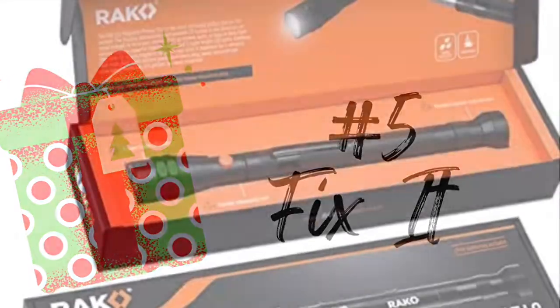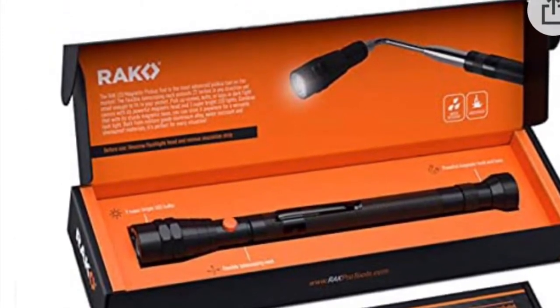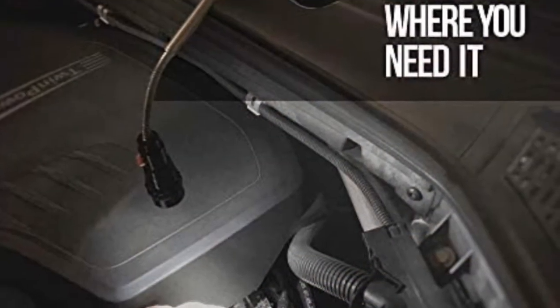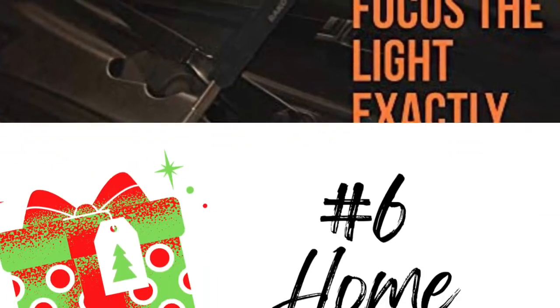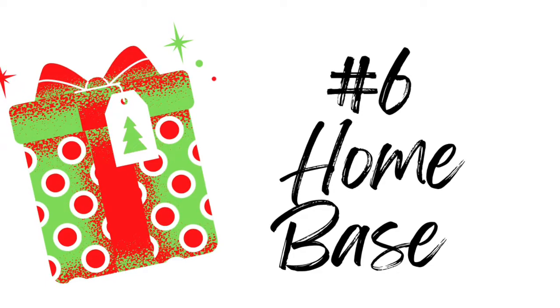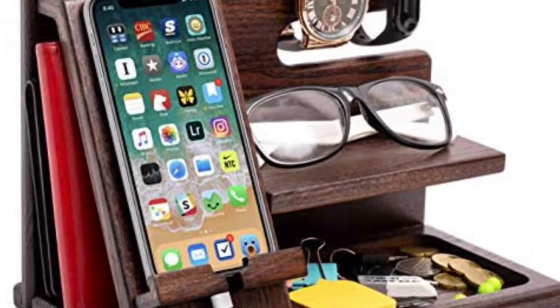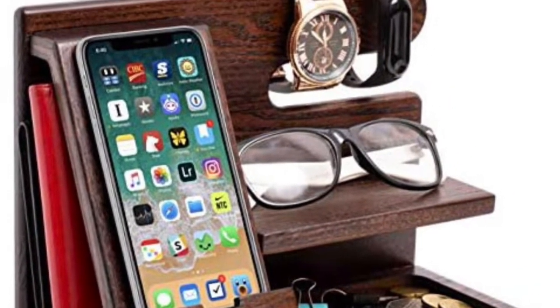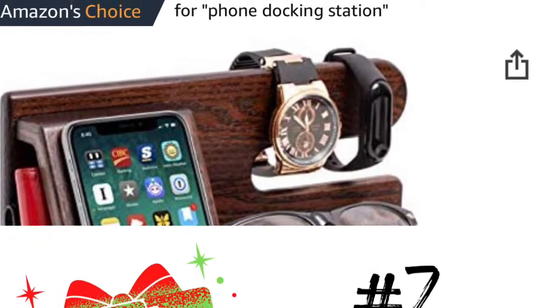For the person who loves to fix things around the house or the car, I'm featuring this telescopic flashlight, which I think would be a wonderful gift. For our sixth category, Home Base, I am featuring this docking station. I wish I had seen something like this many years ago — it would have actually eliminated a lot of arguments about where my spouse and kids put their things.